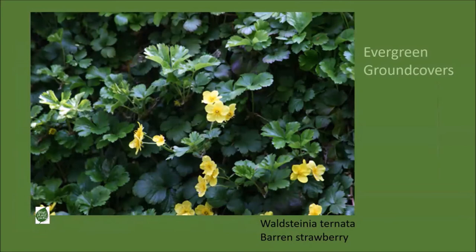Evergreen ground covers are a very important category of plant to add to your garden. So many of us are disappointed in our gardens in winter because there's so much bare ground, and ground covers can really solve that problem. The first to consider is Waldsteinia ternata—my favorite. It has shiny evergreen leaves that resemble strawberry plants and yellow flowers in June that also resemble strawberry plant flowers, but it will not bear any fruit—hence the common name barren strawberry. It will put all its energy into creating a pool of beautiful shiny green foliage that will stretch four feet in every direction once you give it time to mature.